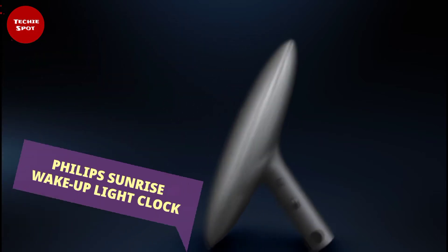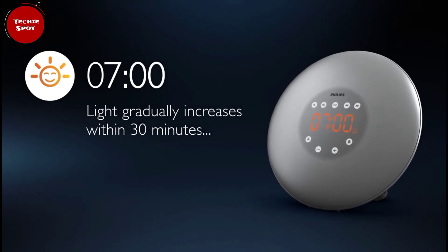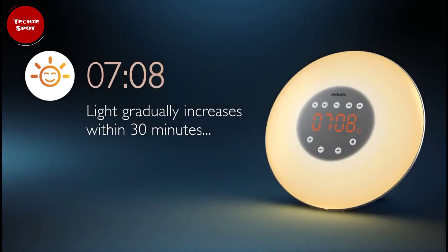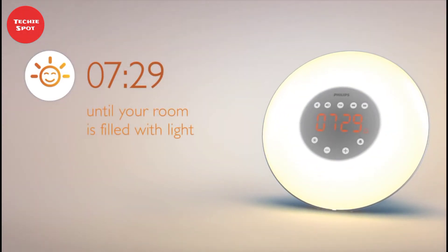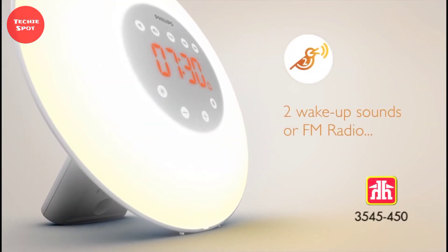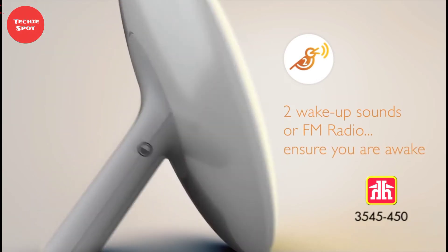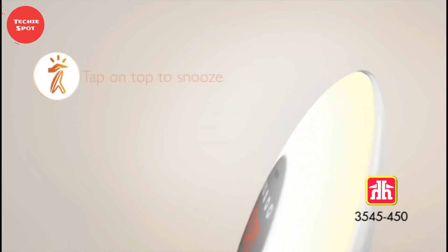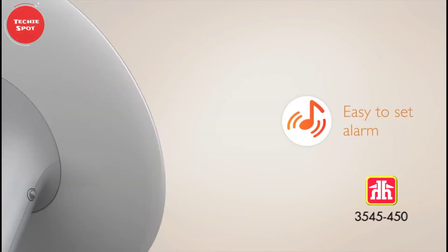Sunrise Wake Up Light. This alarm clock uses sounds of nature and light imitation of the dawn to wake you up from sleep, with a gradual increase in brightness, instead of the annoying sounds of a standard alarm clock. With this alarm clock, you will wake up feeling refreshed and without any stress. You can choose from a variety of songs, or turn on your favorite radio station. This is a smart way to wake up in the morning.